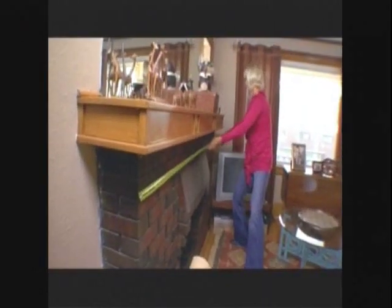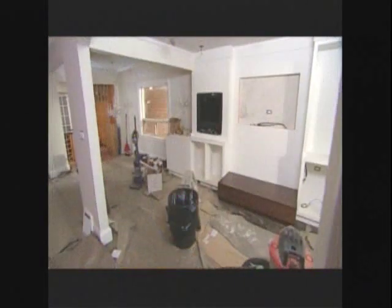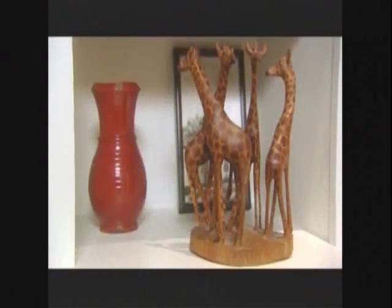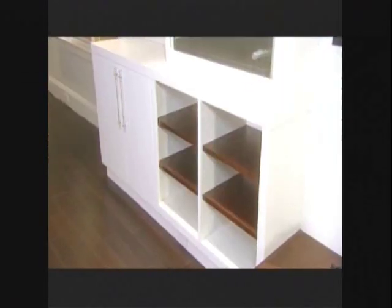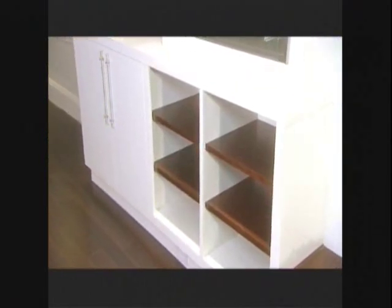We're doing a complete 180 on style and turning this rustic, worn-out space into a fresh and more modern divine design. During her travels, Jodi has acquired a beautiful collection of handicrafts, and to show off those handicrafts, we have modern cabinets. The clean lines show off the details of all those handicrafts.